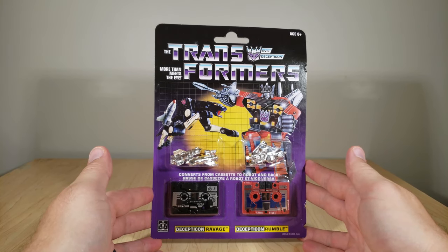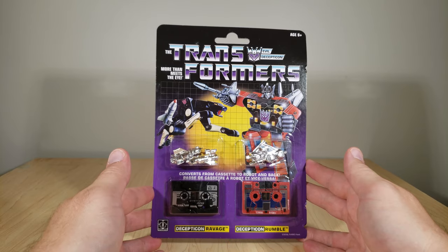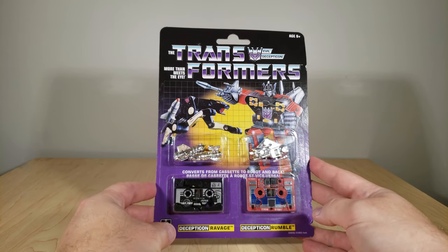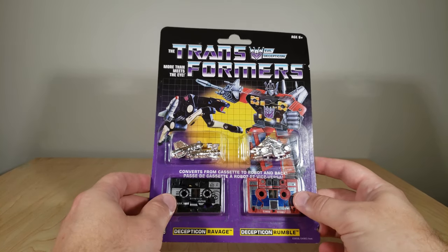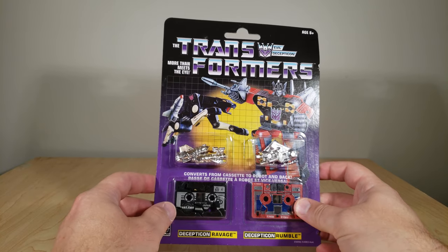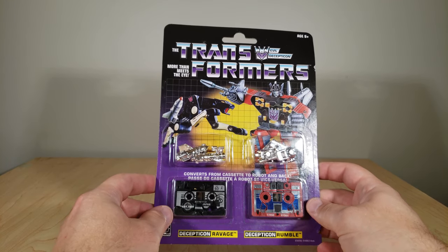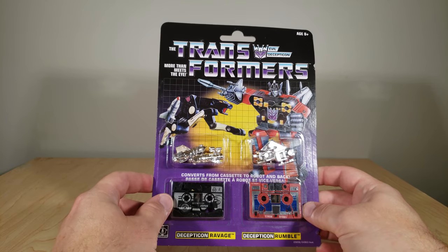Welcome back once again everybody! Today I've got a review for the Walmart exclusive vintage G1 release of the Decepticons Ravage and Rumble. They are cassette minions to the Decepticon Soundwave, who is currently also available at Walmart, so rest assured we'll be taking a look at them along with Soundwave and some more cassette buddies.